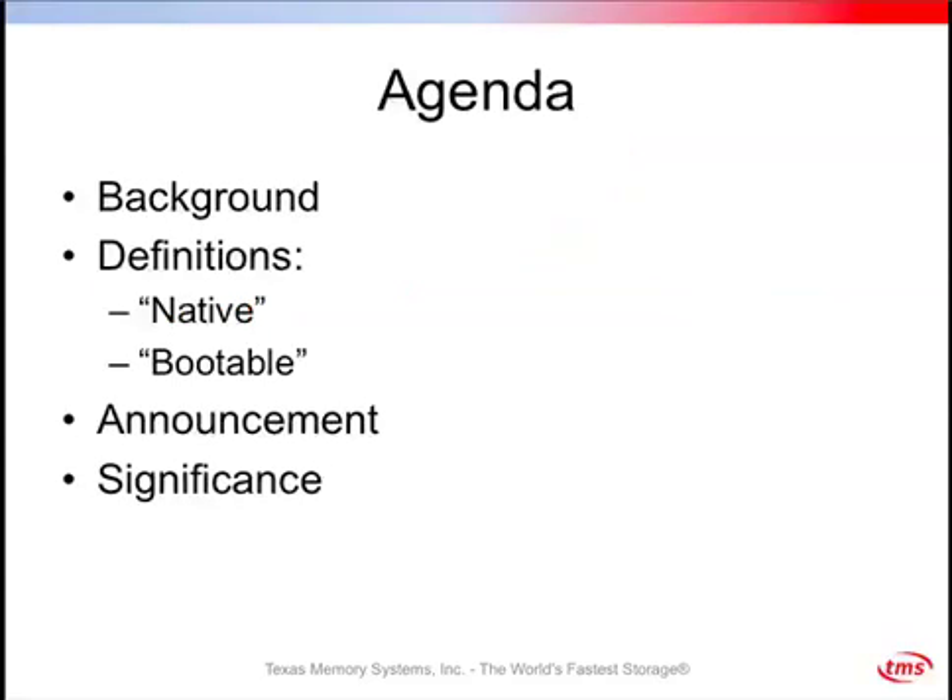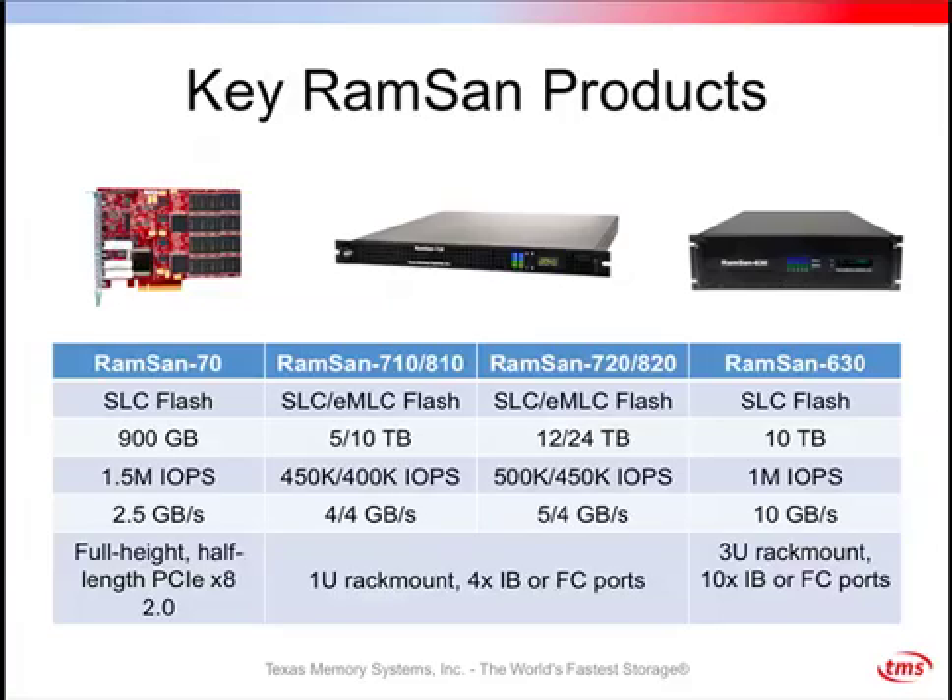We'll start off with a little bit of background and talk about the TMS product line and where our PCIe flash fits into that portfolio. We'll also define the problem — talking about why it's so difficult to be both native and bootable — then come to our announcement of providing bootability with our native PCIe flash.